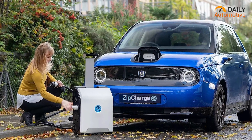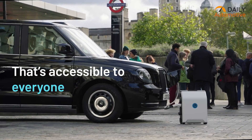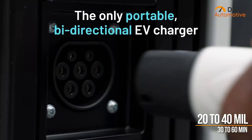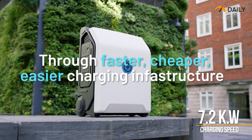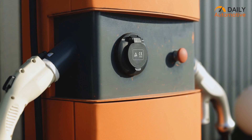Zip Charge Go is based on the Tesla Model 3's battery capacity that has the ability to add up to 20 to 40 miles of driving range within 30 to 60 minutes of charging. It has a reasonable charging speed of around 7.2 kilowatts, which is more or less similar to a home wall box.